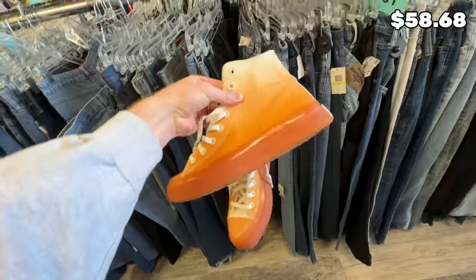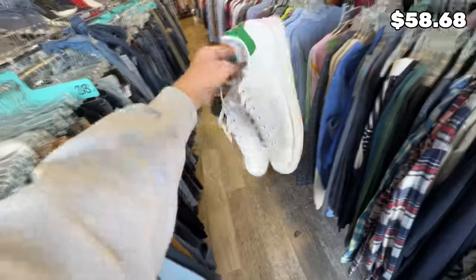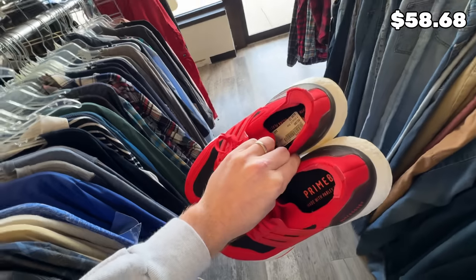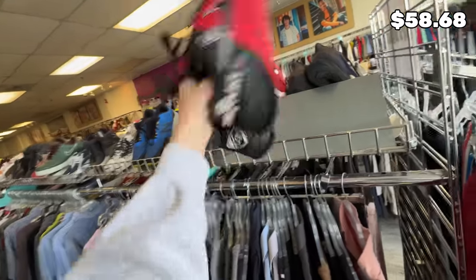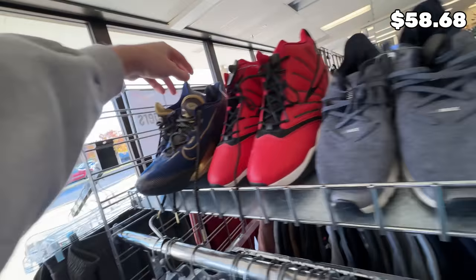Got some Champions. These Converse are kind of cool — they've got this cool ombre effect, kind of sick actually. Over here we've got some Stan Smiths in pretty decent condition for $35. That's about right, I'm going to leave those. Got some Ultra Boost right here for $40, large size 13 — they'd probably move for about that. Got some Metcons. Good on those.